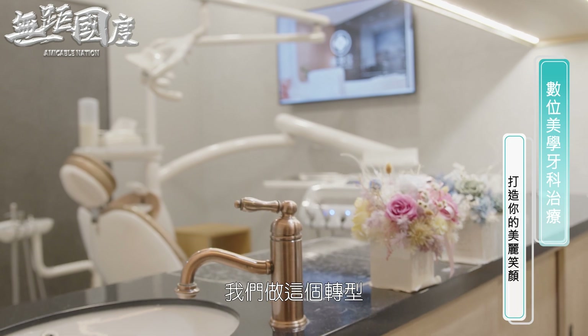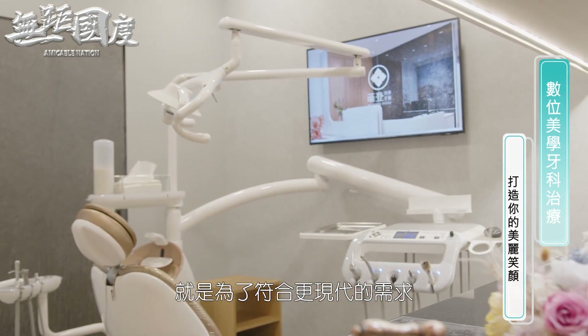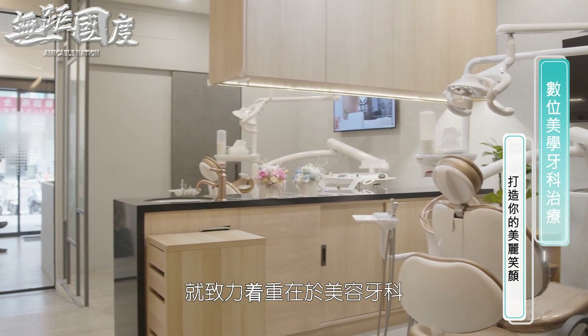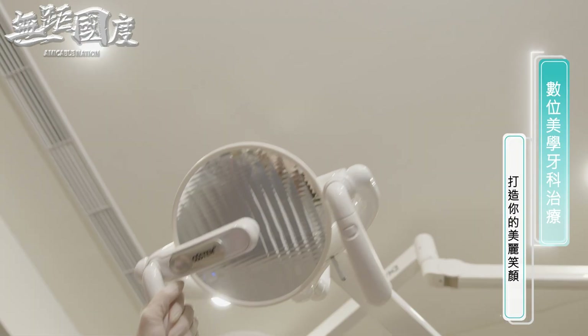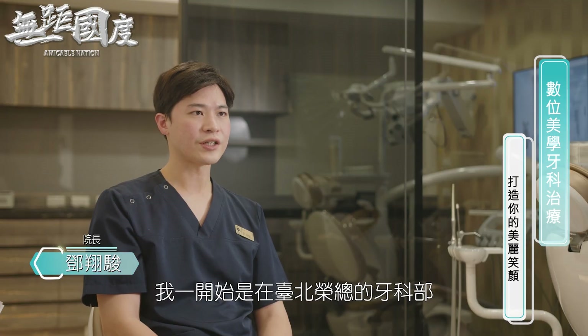整栋建筑仿佛艺术精品般蕴含着细腻优雅的气息，置身其中的舒心感受很难想象这是一家美学牙科诊所，每一处细节都能看出邓祥俊院长对看诊环境的重视。因为前身是一般的牙科，我们做这个转型就是为了符合更现代的需求，着重在于美容牙科，从整体的外观上面就呈现出一间精品诊所的感觉。